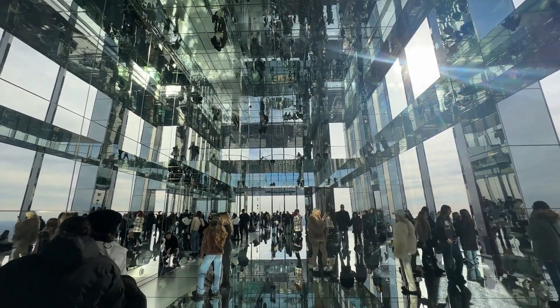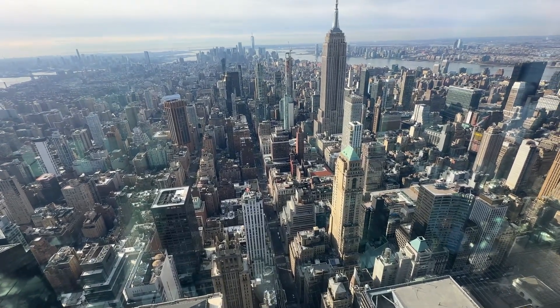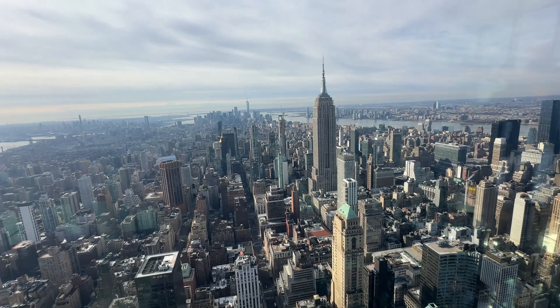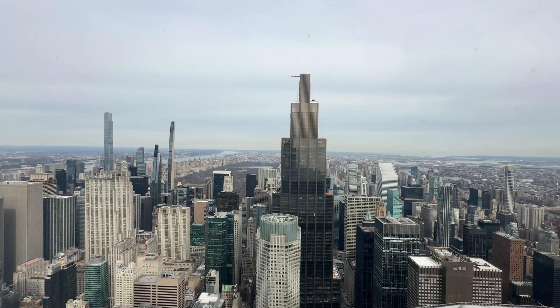On the top floors, One Vanderbilt includes a public observation deck called the Summit that offers breathtaking views of the city. It is the perfect place to take in sweeping vistas of New York's skyline, from the Empire State Building to Central Park.